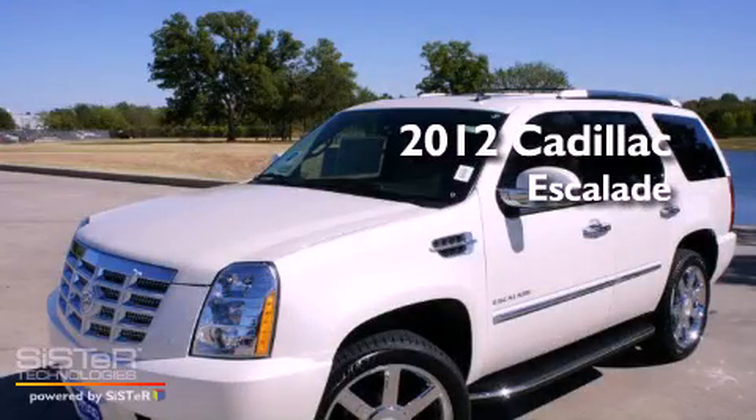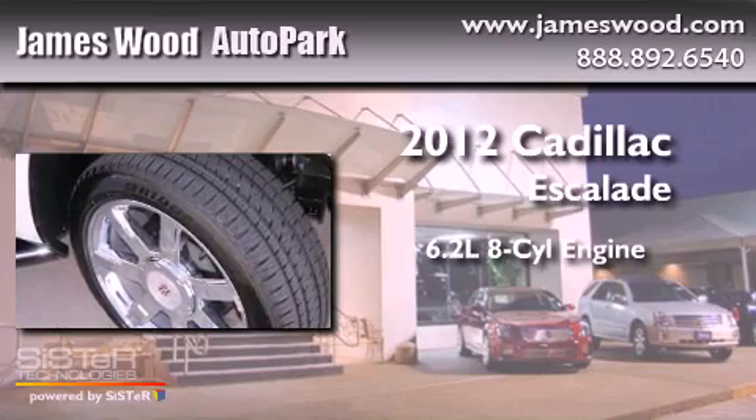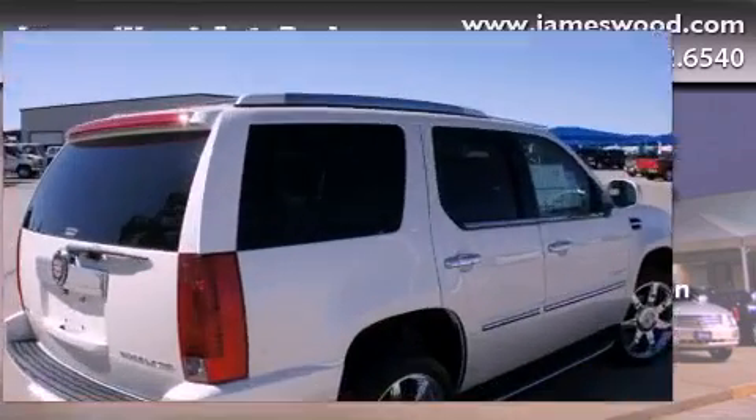This is a brand-new 2012 Cadillac Escalade. It has a 6.2-liter 8-cylinder engine, an automatic transmission, and 4-wheel drive.